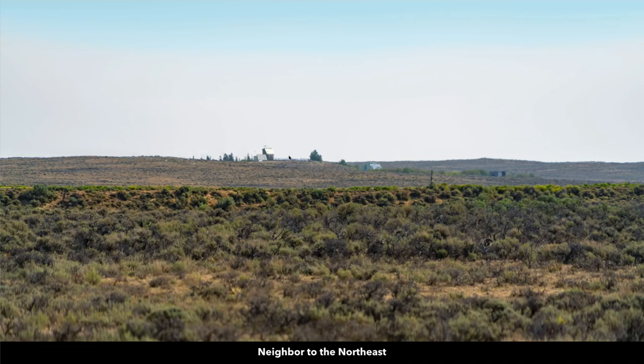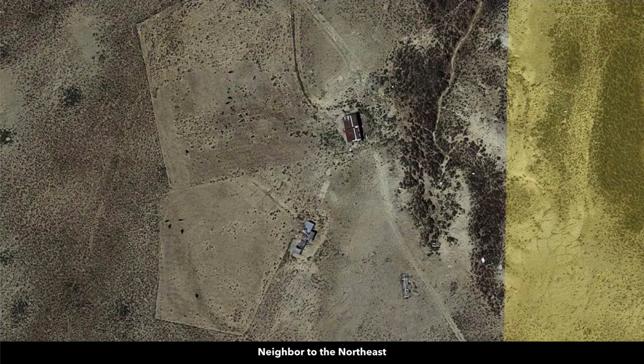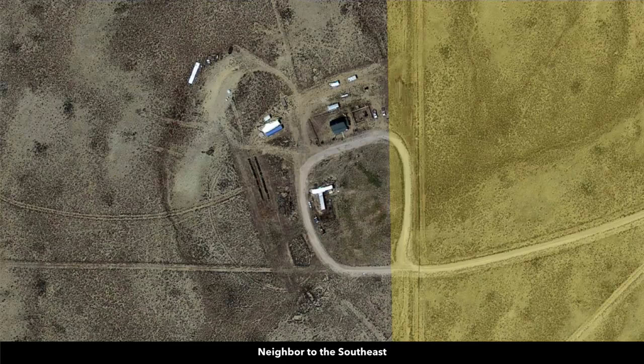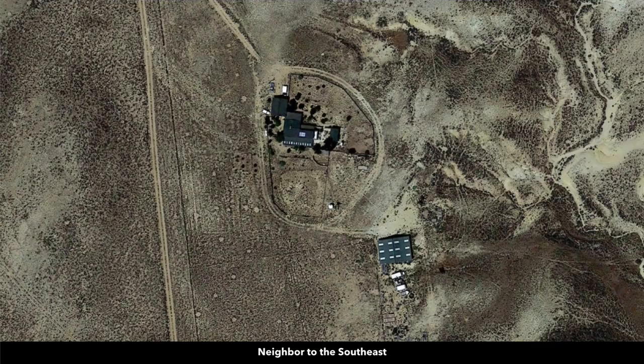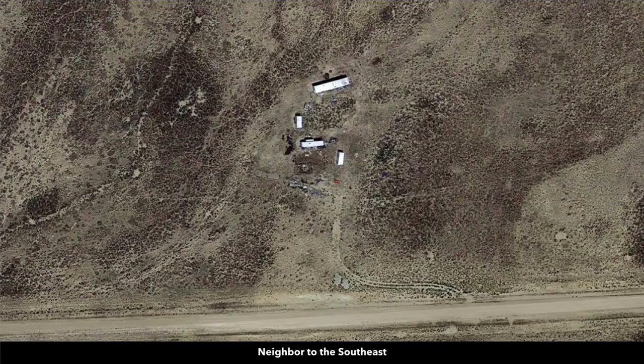Here are a couple photos of those nearby developed properties. Right here you can see they've planted some trees and have multiple buildings on their property — you can see some windmills there. Here's another neighbor to the northeast; again, they have multiple structures and multiple windmills set up. Here are some satellite images of these properties. Almost all of them have multiple structures and are running their entire operation through off-grid technologies. Many of these people live here year-round.